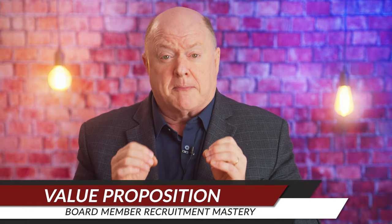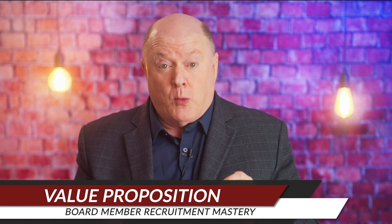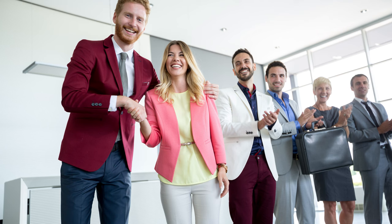Strategy number three: develop a compelling board member value proposition. Clearly communicate the unique value proposition of board membership, including opportunities for professional development, networking, leadership experience, and making a meaningful impact on your organization's mission. Showcase success stories of current board members and the tangible outcomes they've achieved through their board service.